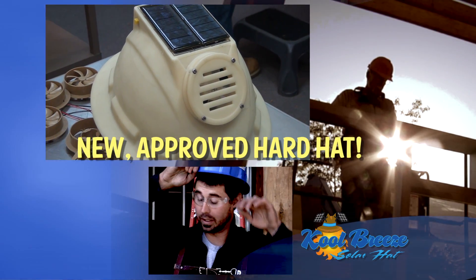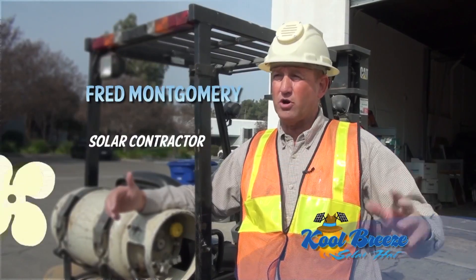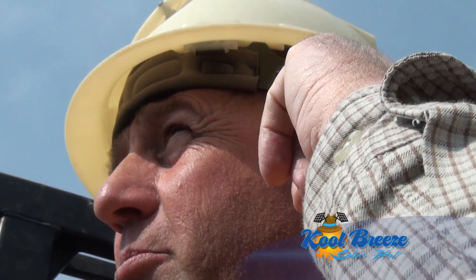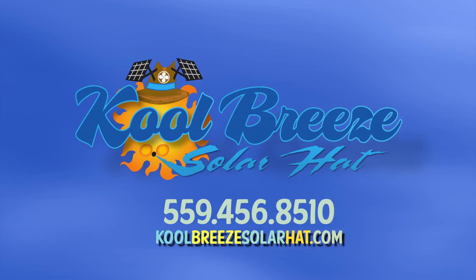On our construction crew, when they're doing installations, they all have to wear a hard hat, but they would just think this would be really cool. I can feel the air coming in on my forehead and I can feel it coming out right here above my ears. If you love the outdoors and need to beat the heat, our Cool Breeze solar hats are fantastic.